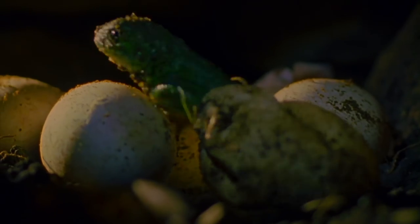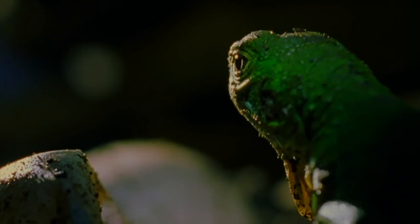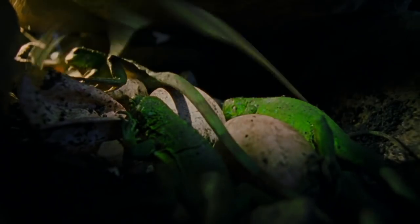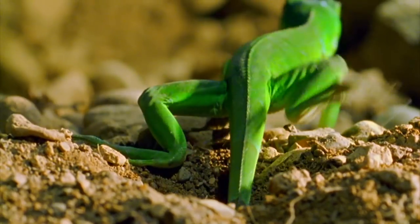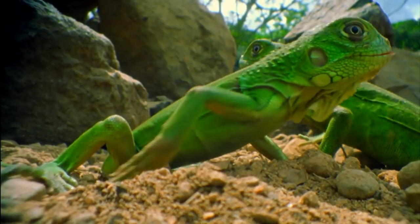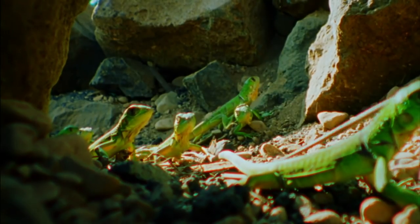By June, the eggs are ready to hatch. Iguanas are a Caribbean success story. They've turned the devastation wrought by hurricanes to their advantage, using it to colonize islands that would otherwise be completely out of reach.